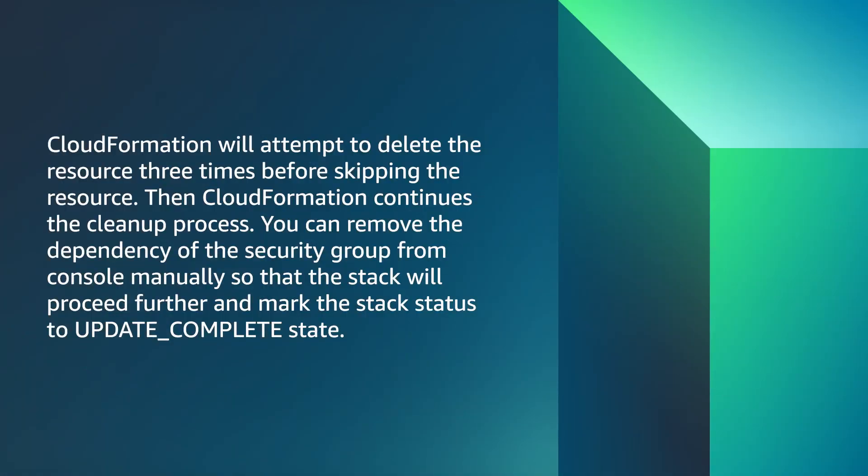CloudFormation will attempt to delete the resource three times before skipping the resource and continuing the cleanup process. You can remove the dependency of the security group from the console manually so that the stack will proceed further and mark the stack status to update complete state.